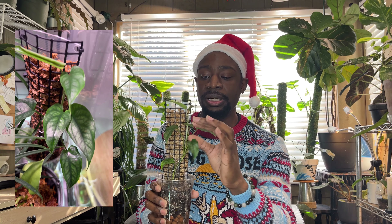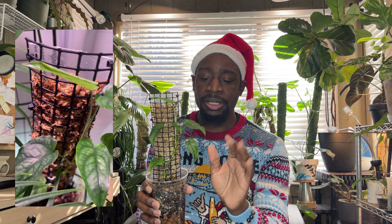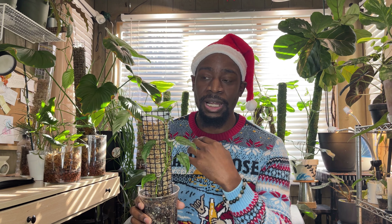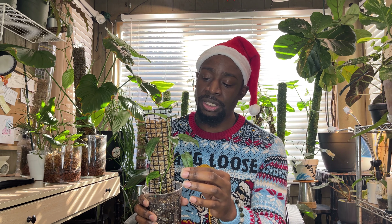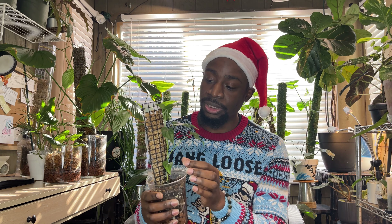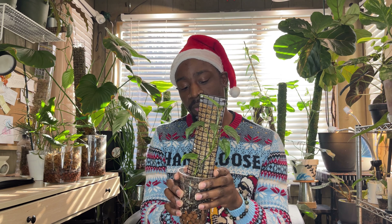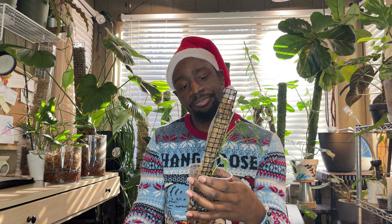The Monstera Siltepecana is really nice. When it gets bigger it has a lot more silver in it, and the leaves get bigger — though from what I've seen they don't get as big as a normal Monstera deliciosa. What I'd like to do is chop it halfway, put it down in propagation, and let it grow so it can be a lot more bushy. I kind of rigged the pole using plastic school separators, chicken wire, zip ties, and some sphagnum moss inside.